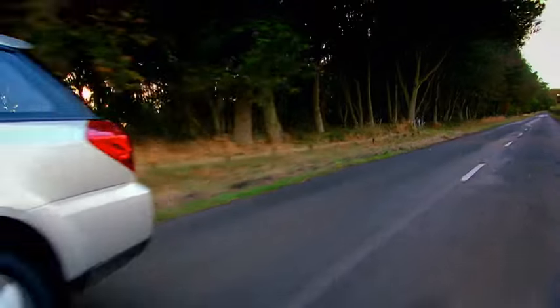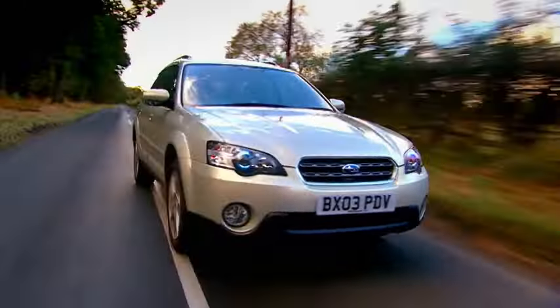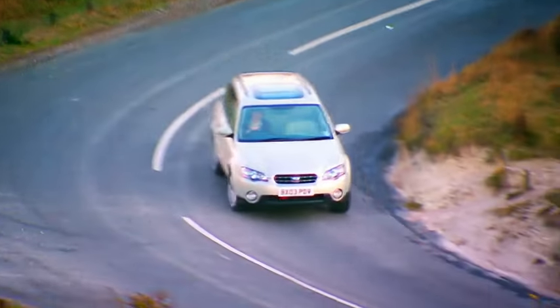I almost forgot to tell you what it's like to drive. Well, I quite like it, actually. It's relaxing and it's unstressful. Agreeable is probably the right word. Nothing more than that, but that'll be plenty.